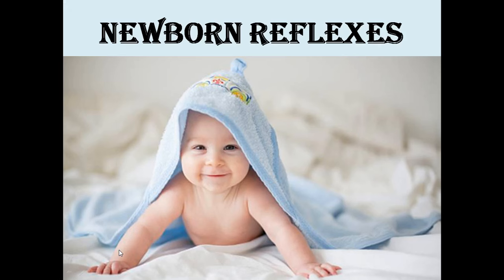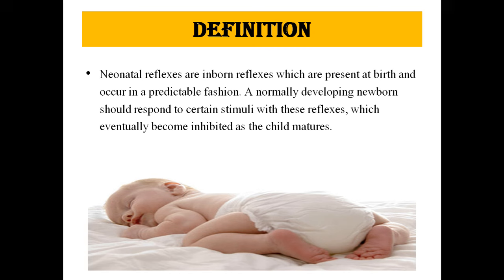Hello everyone. Today's next topic is newborn reflexes. Newborn reflexes are inborn reflexes which are present at birth and occur in a predictable fashion. A normally developing newborn should respond to certain stimuli with these reflexes, which eventually become inhibited as the child matures.